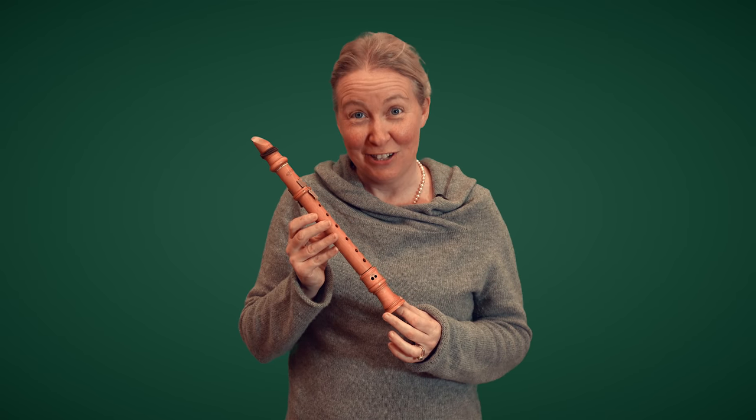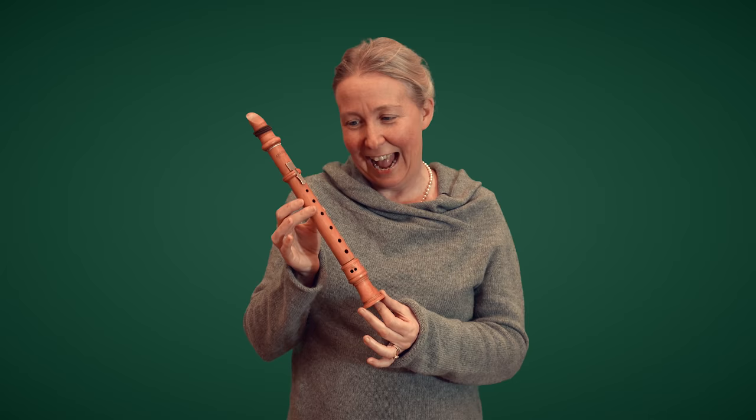I'm going to introduce you to the Chalumeau and looking at this little instrument, you might be thinking that it's going to have a high sound. I think you might well be surprised.